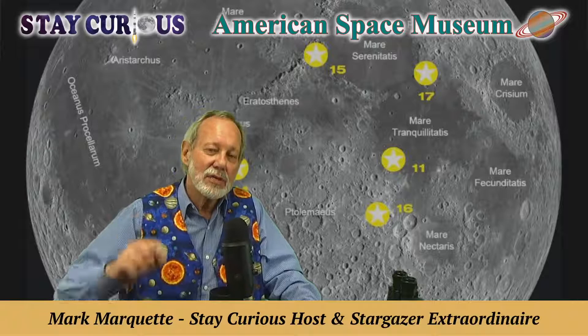Until tomorrow when we bring Hugh Harris with you — the voice of NASA — and on behalf of our wonderful museum and our executive director Karen Conklin's leadership, I'm Mark Marquette, and we will see you tomorrow to bridge the space between us.